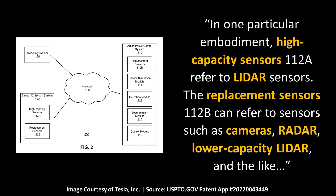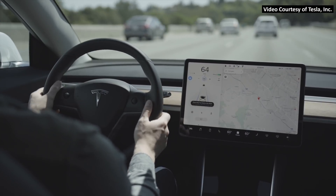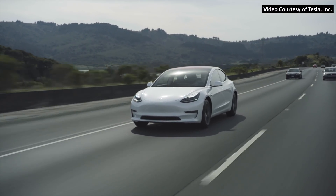On the training side, the patent application mentions that these replacement or lower-capacity sensors may include more than just cameras. Tesla states that in one particular embodiment, high-capacity sensors 112A refer to LiDAR sensors, while replacement sensors 112B can refer to sensors such as cameras, radar, lower-capacity LiDAR, and the like. While it's interesting that lower-capacity sensors can still include LiDAR on the training side, I don't believe this is any indication that Tesla plans to use lower-grade LiDAR sensors on future production vehicles — this only applies to their testing.